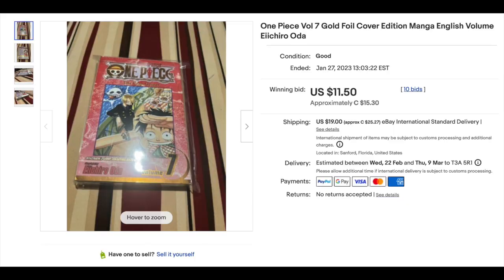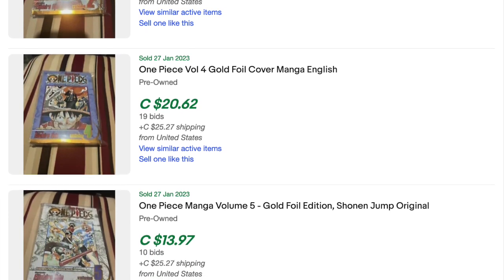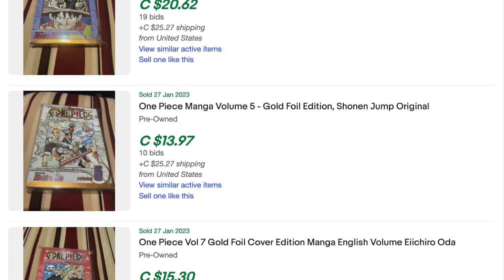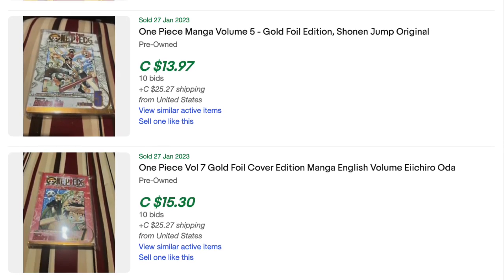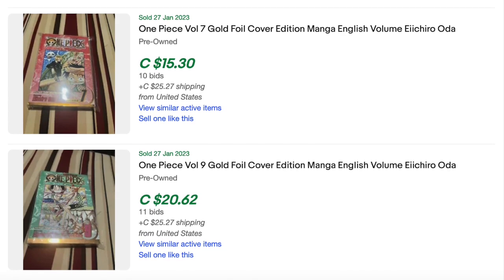The first honorable mention is One Piece Volume 7, Gold Foil Edition, Viz Media 2005, sold for $11.50. A lot of the previous listings always had Gold Foil One Piece editions — they generally go for around $30 to $50. This one went for $11.50 because the seller was getting rid of their whole collection and put them all up for bid. With a bid, you just never know — it could end on one bid. Just because something normally goes for a lot of money on eBay doesn't mean it always will.